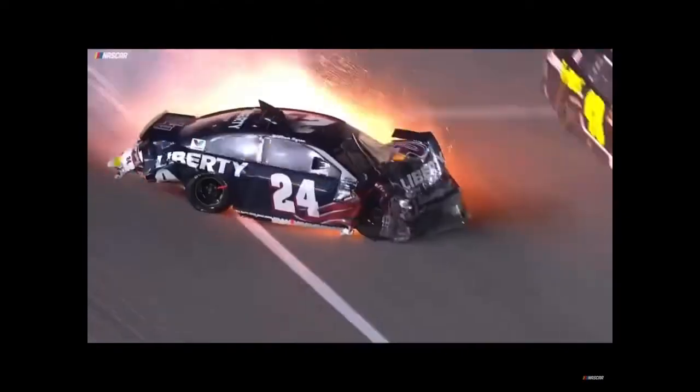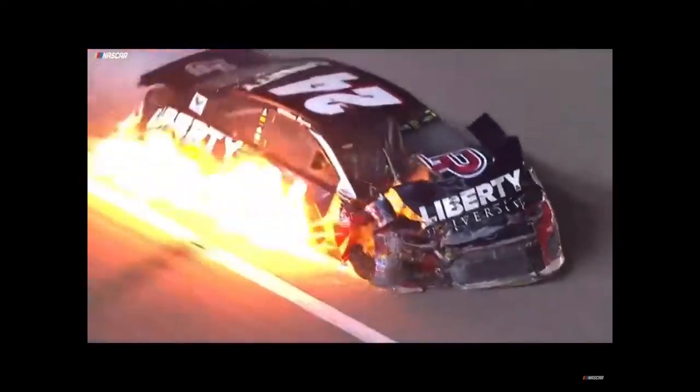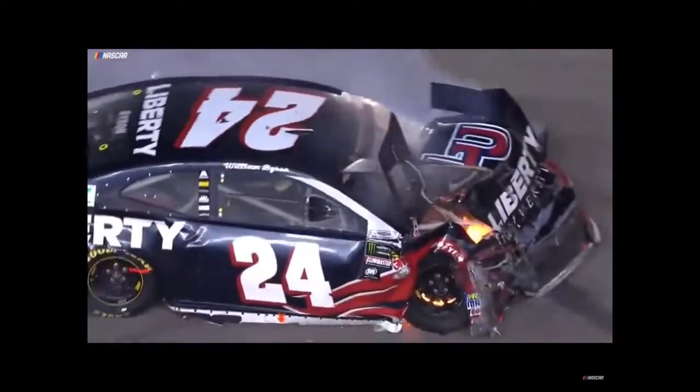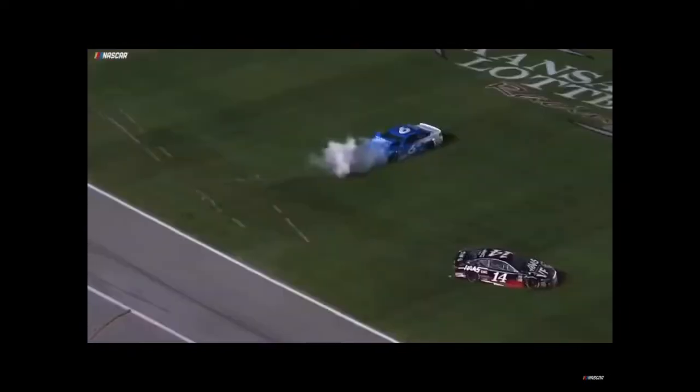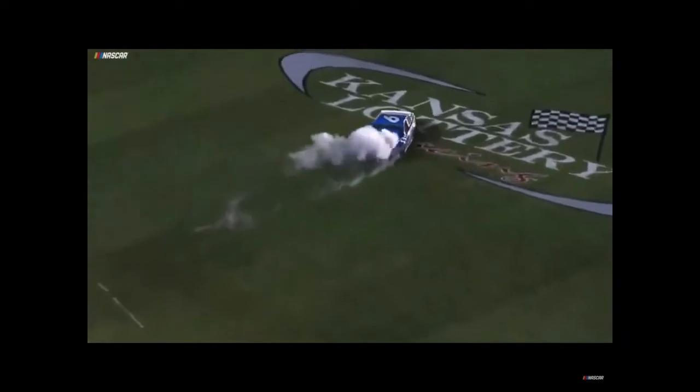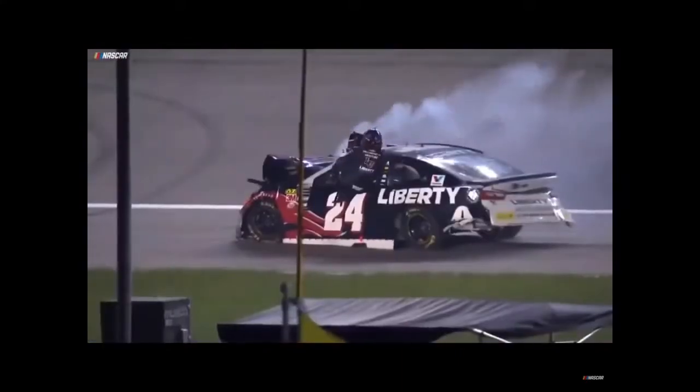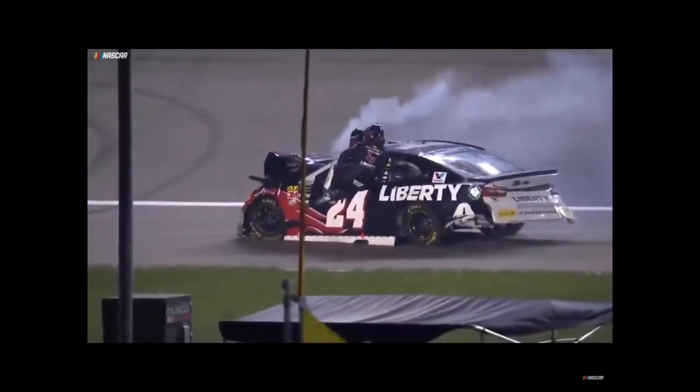Nose is in — Byron went in hard. Matt Kenseth has put it right to the 14 car right at the end there. The 24 sitting down here on fire. That was a huge wreck. William Byron climbs out after an incredibly hard hit.